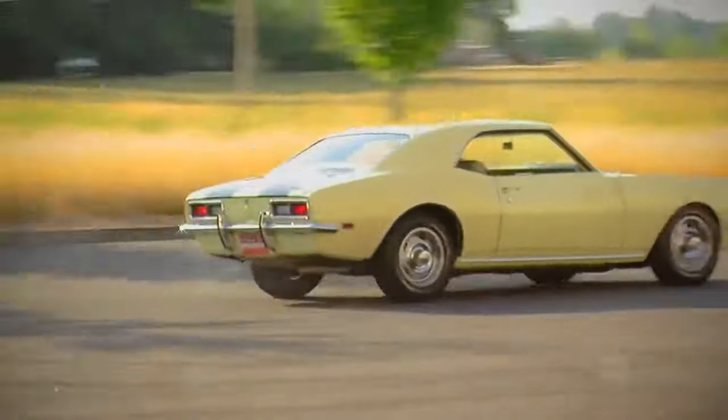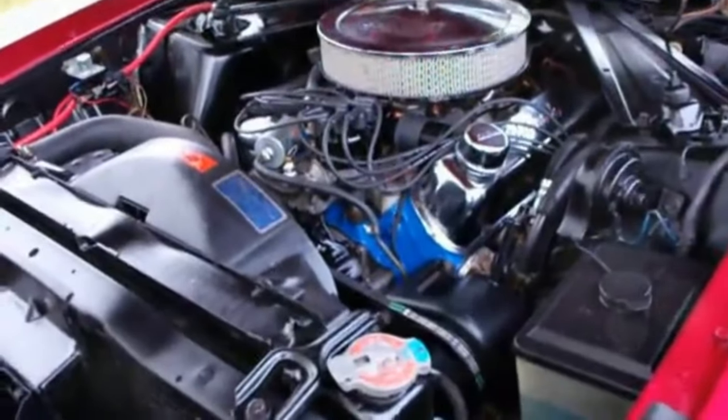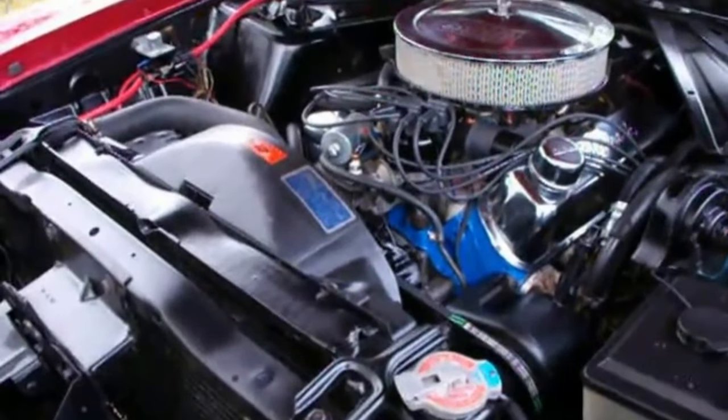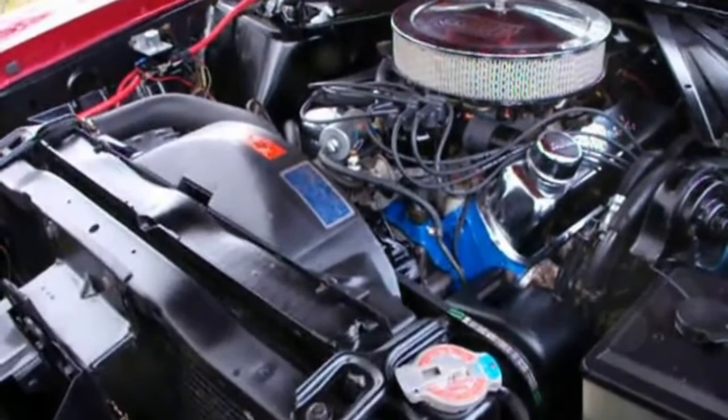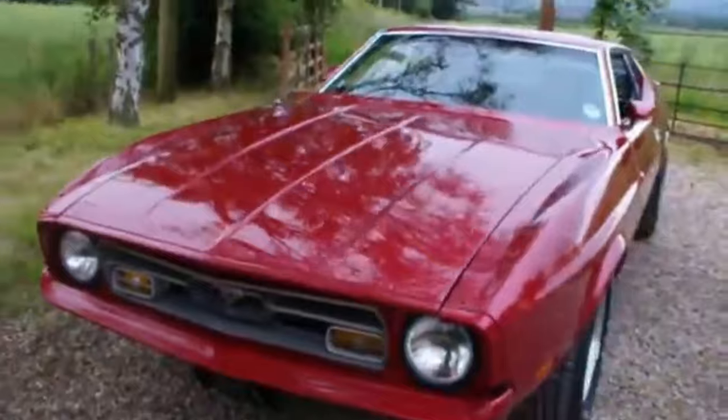Sixth, the 1971 Ford Mustang 302. Another 13.8 second quarter mile runner. It's powered by a 5.0 liter V8 with 210 horsepower and 296 pound-feet of torque. Zero to 60 in 5.7 seconds. Classic American muscle.